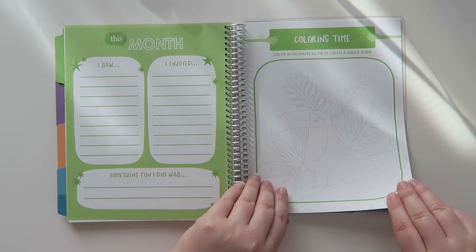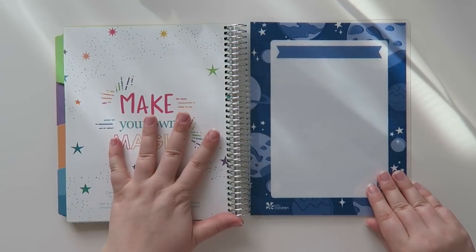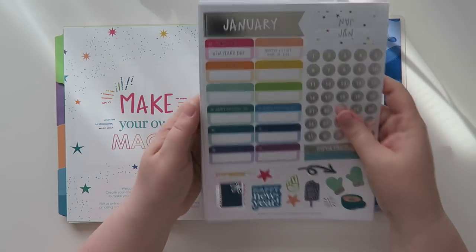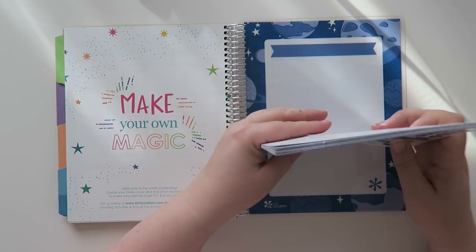There's a tic-tac-toe game — I love a good tic-tac-toe game. And then a coloring time with a little toucan in a jungle scene. And that is it — there's nothing else in the back and no more stickers, but you get a plethora of stickers in the pack, so I think you're good on the sticker situation.